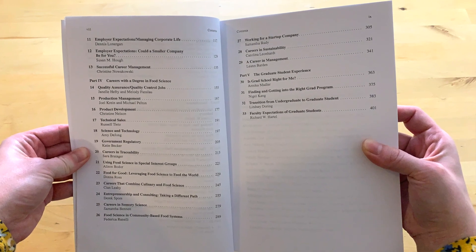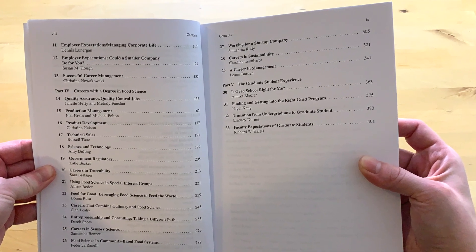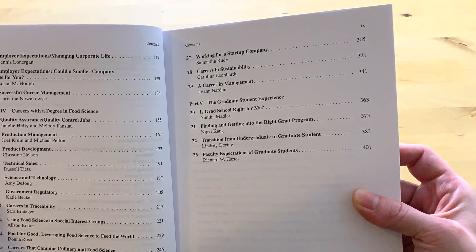For anyone in graduate school pursuing a master's degree or PhD, this is a very challenging time. The last section covers the graduate school experience — what's expected from you and how to pick the right PhD program. During my own master's and PhD, I would have taken any advice offered, because it can be a really tough experience at certain moments. So the last part is for you PhD and master's students.